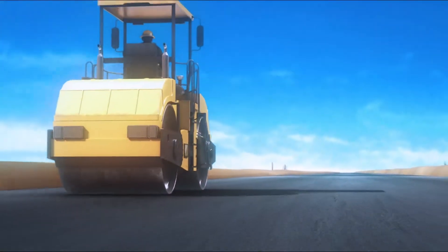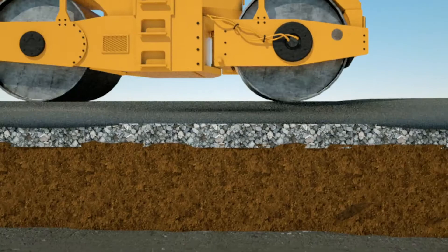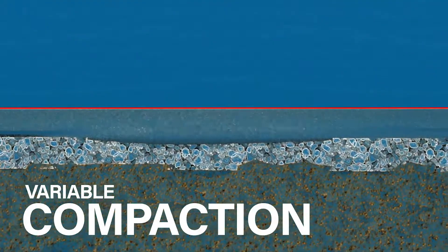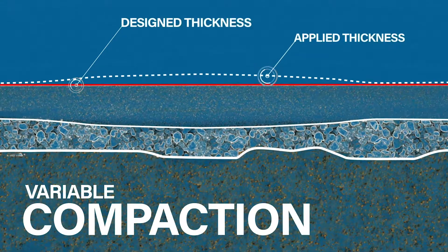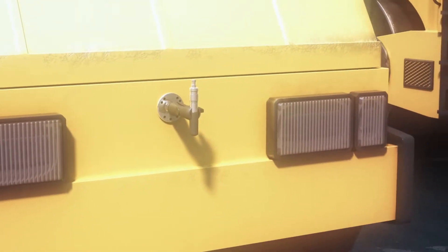Utilizing the same job files generated for your milling and paving machines, operators know exactly when and where to compact, which prevents overcompacting and increases efficiency. Advanced temperature sensors inform the operator exactly when to begin.